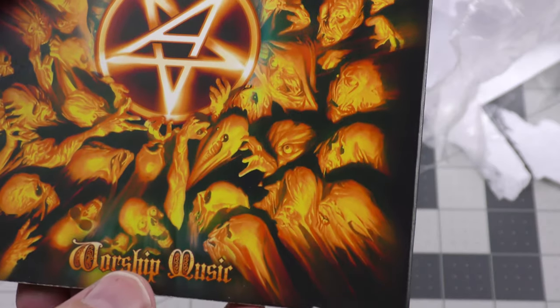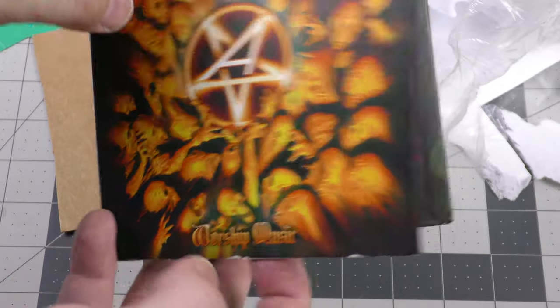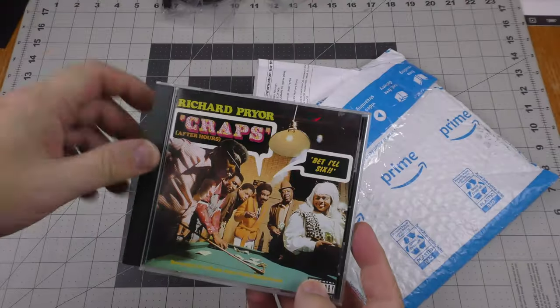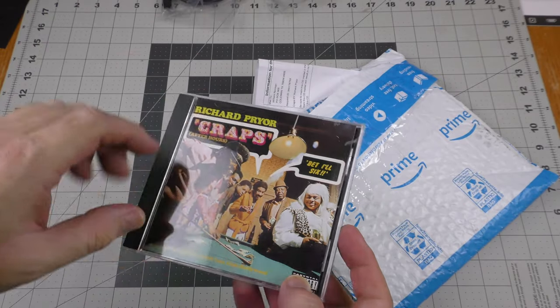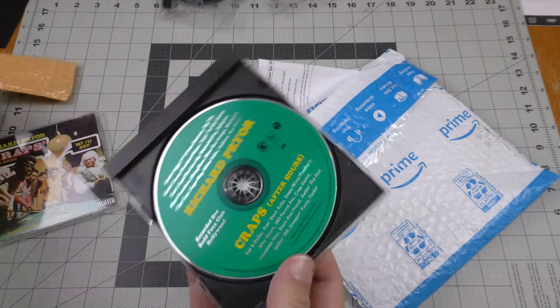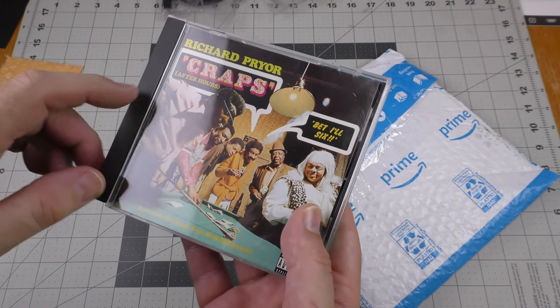Here's something else from Swap A CD: Anthrax - Worship Music. Looks like there should have been a booklet here but it's not there; the CD itself looks in pretty good shape. We also have Richard Pryor - Craps, which is of course a comedy CD. This came from Swap A CD member Aaron S - thank you very much.